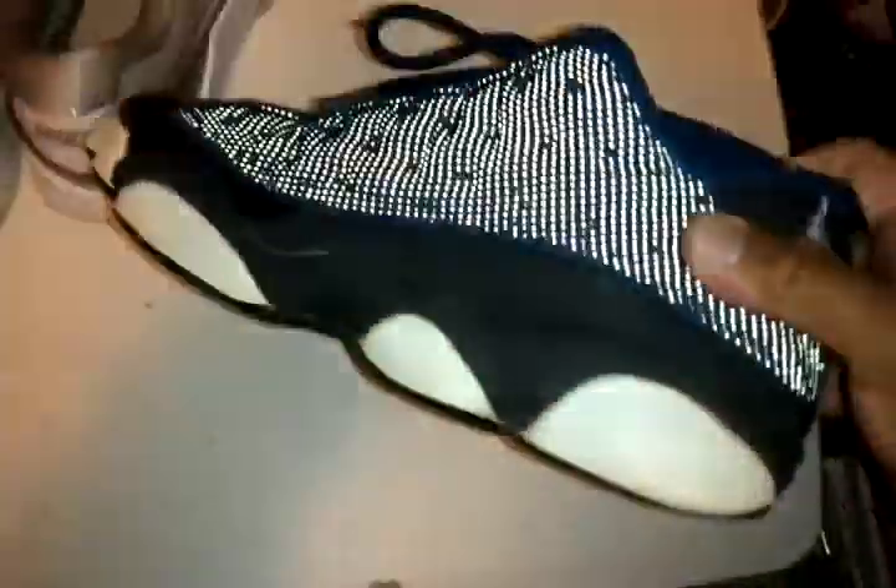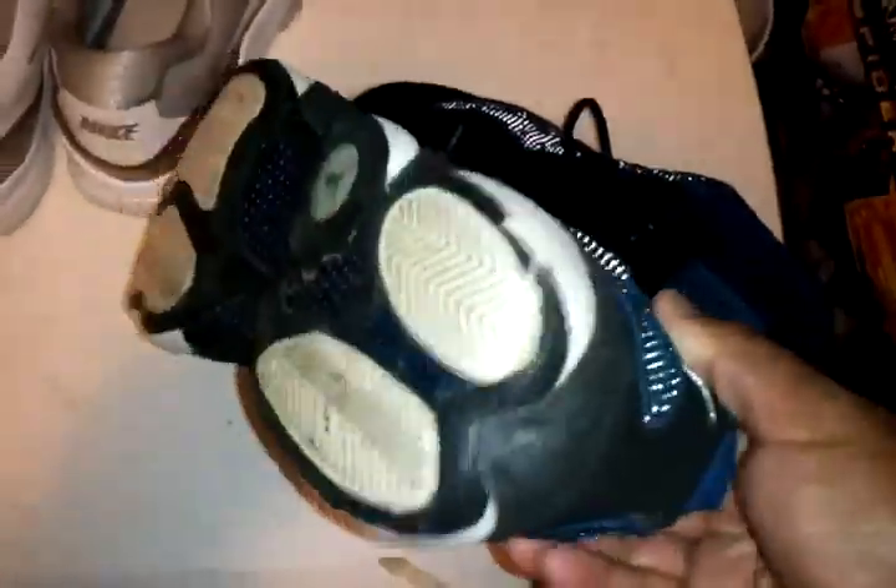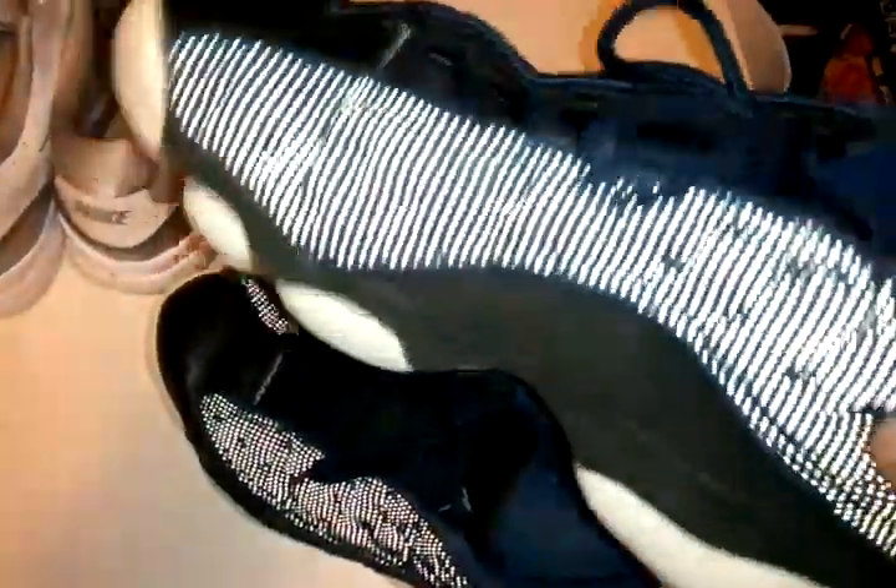Then got my all-time favorite — the Jordan 13 Lows in blue and black. As you can see I've rocked them to the point of creasing and whatnot, but they're still my favorite shoe.